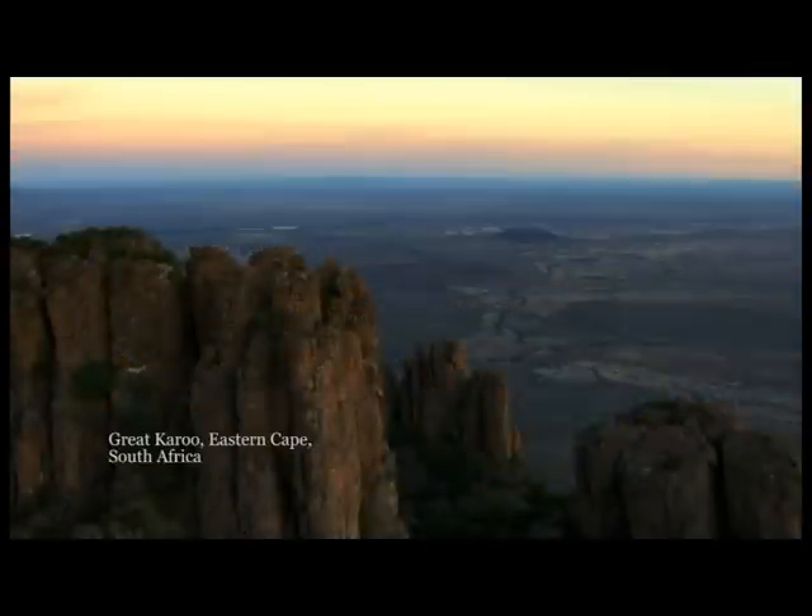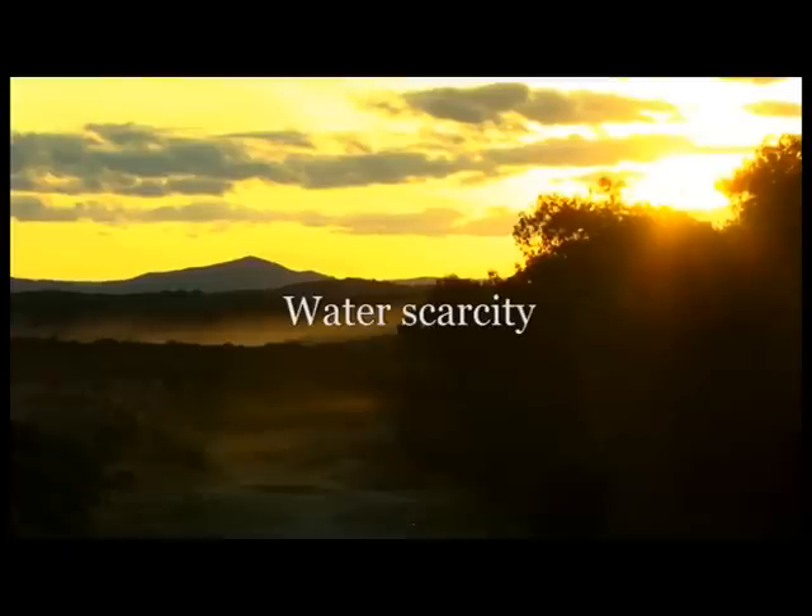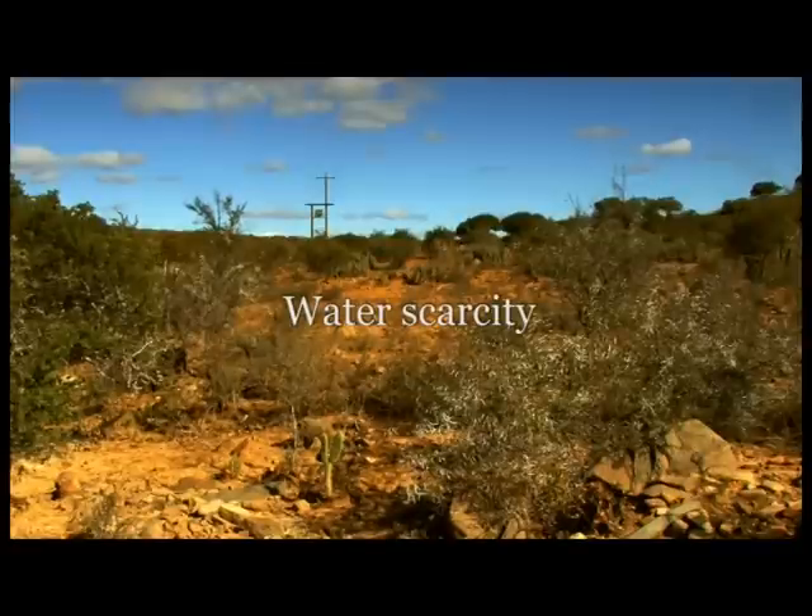The Great Karoo Desert in South Africa. As in all dry regions, water is an extremely scarce resource. Long periods of little rain leave rivers drained and plants dried out.